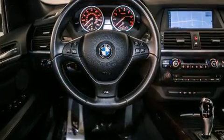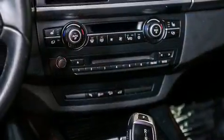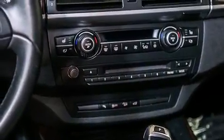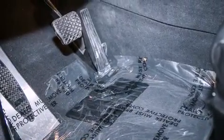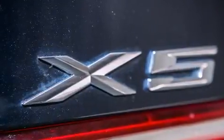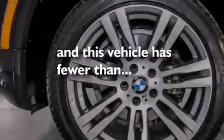Features include a power moonroof, high-intensity discharge headlights, cruise control, a CD player, a leather-wrapped steering wheel, a passenger side vanity mirror, BMW individual composition, front side impact airbags, a steering wheel with memory settings, and this vehicle has fewer than 22,000 miles on the odometer.